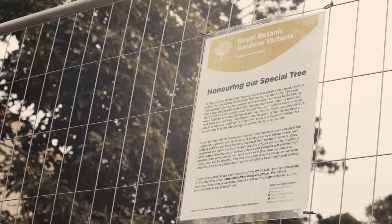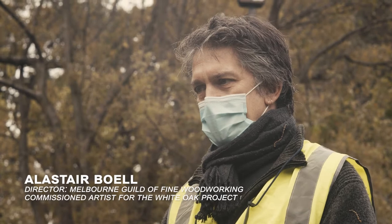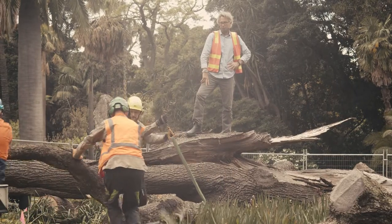Andrew has been talking about something like this for about four years. He calls it the 'Fallen Giants' and he wanted to create something special from a number of big trees that have fallen in the gardens, and it's now happening.